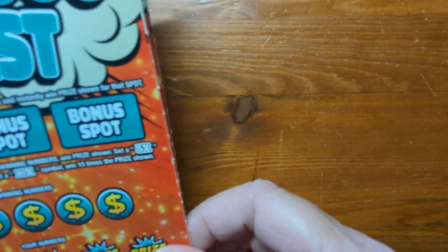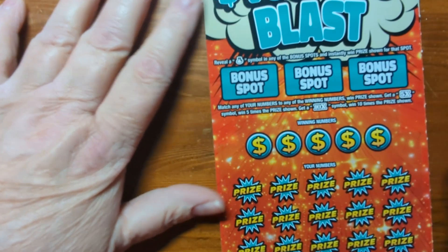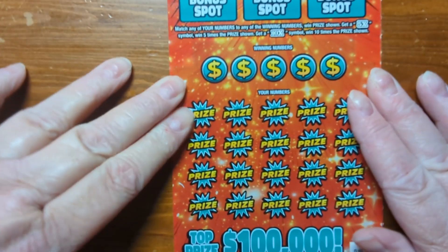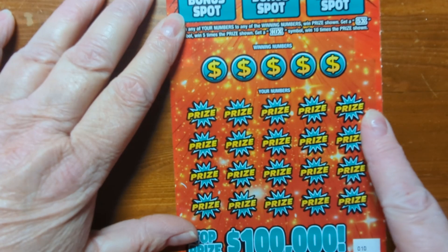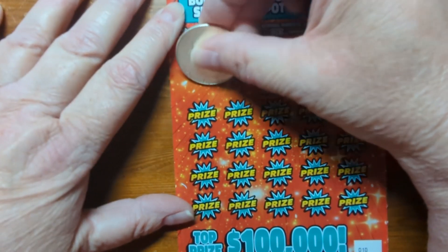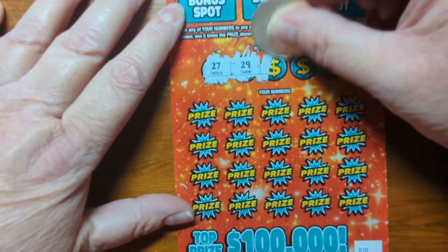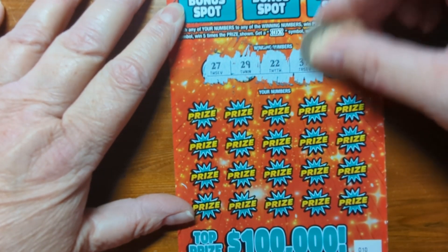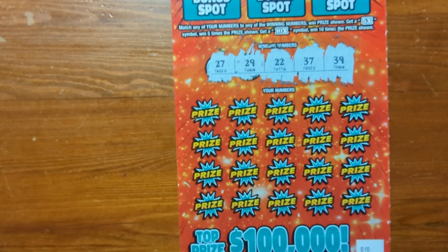Okay, so this $10 one is kind of the same thing. You have the bonus up here — if you have money bags behind the bonus, you win that prize. Then we have our winning numbers, and we scratch off to try to match any of those. So let's scratch off the numbers: 27, 29, 22, 37, and 39.